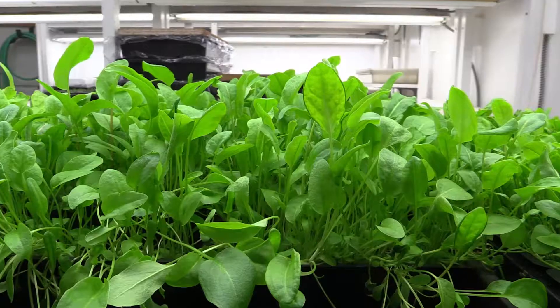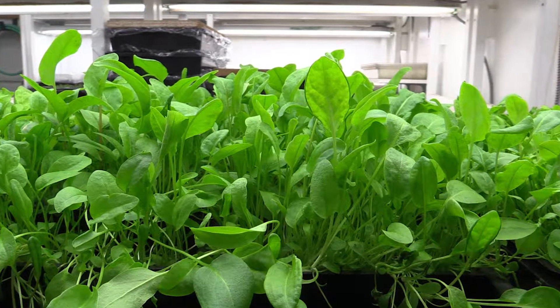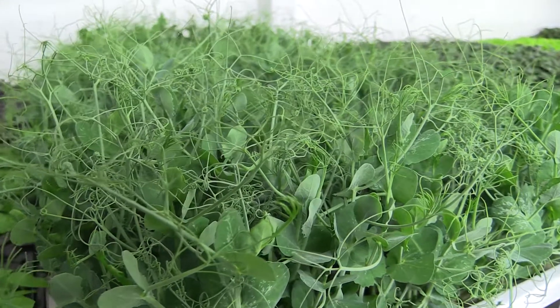We grow 36 varieties. Monday is our busiest day so most of our product is already gone, but we grow everything from five different kinds of basil to four different kinds of mustard, three different kinds of Swiss chard, and probably another ten different types of herbs.